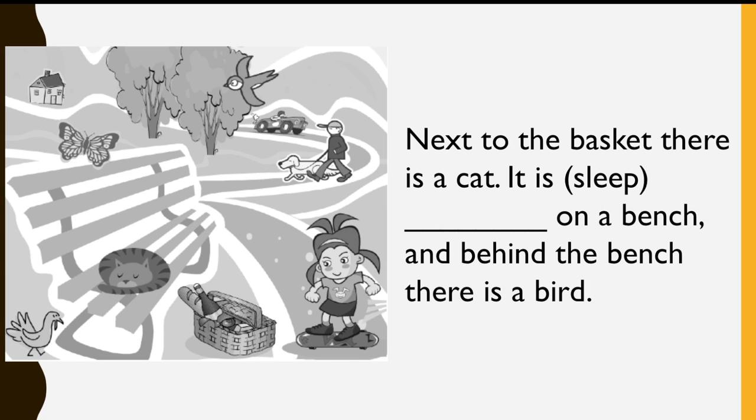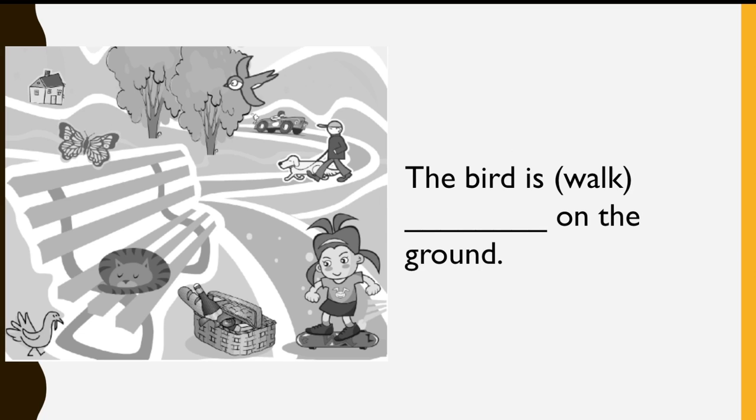Next to the basket, there is a cat. It is... Sleeping... on a bench. And behind the bench, there is a... bird. The bird is... Walking... on the ground.